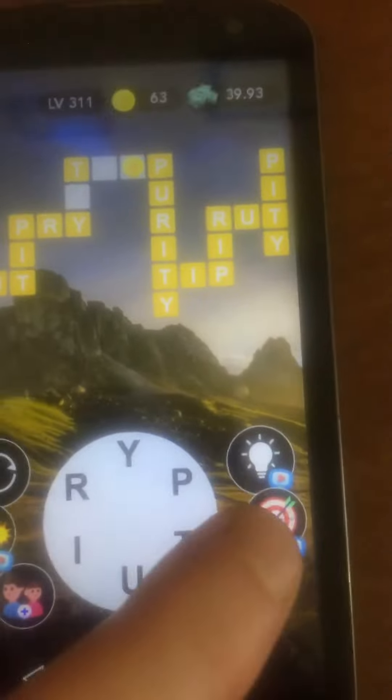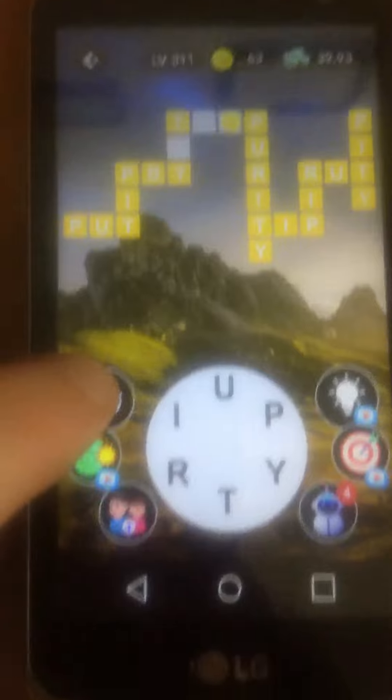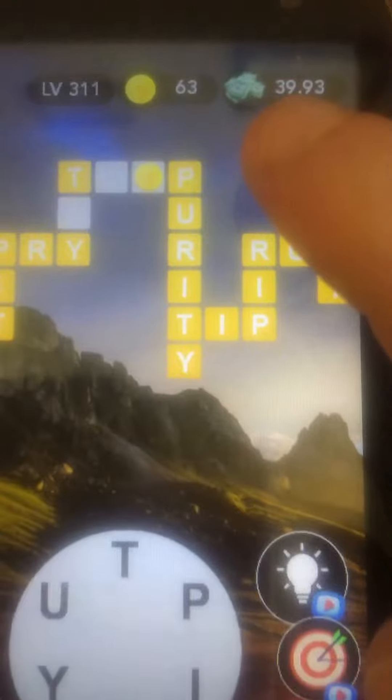There's this green button and a bullseye if you are stuck, and this button right here reverses the words. I'm almost done with this puzzle and I've gotten this from level 311.